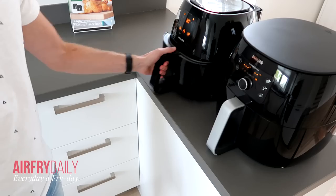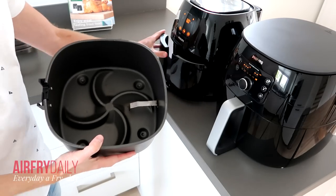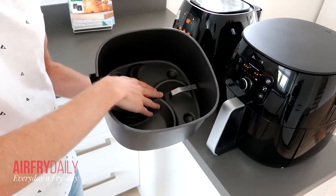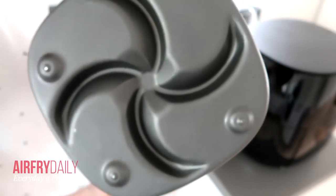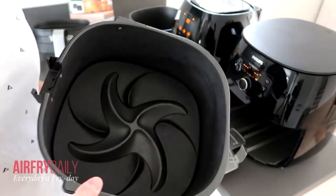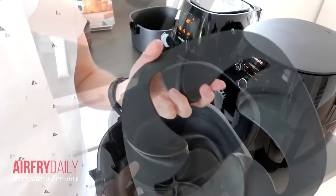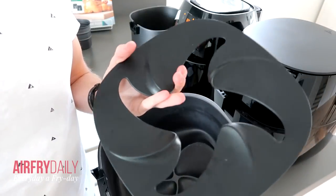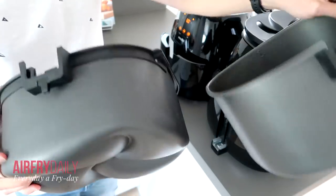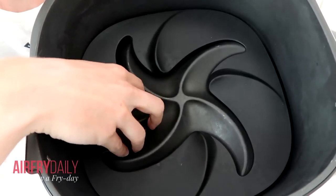The pan is unique to Philips airfryers — it features a patented star-shaped pattern that feels very smooth and optimizes hot air circulation. The main difference here is that the XXL contains a removable plastic second layer at the bottom of the pan, which prevents oils and fats from splashing around inside the airfryer and makes cleaning more convenient.